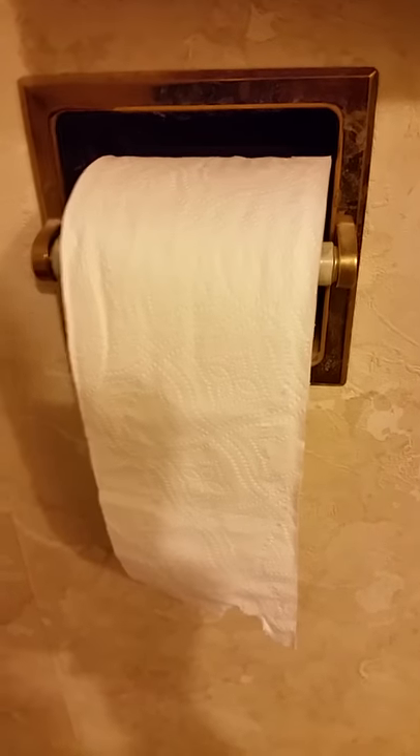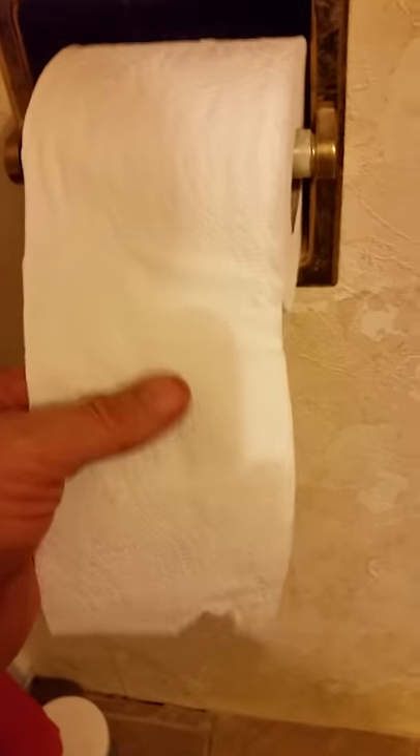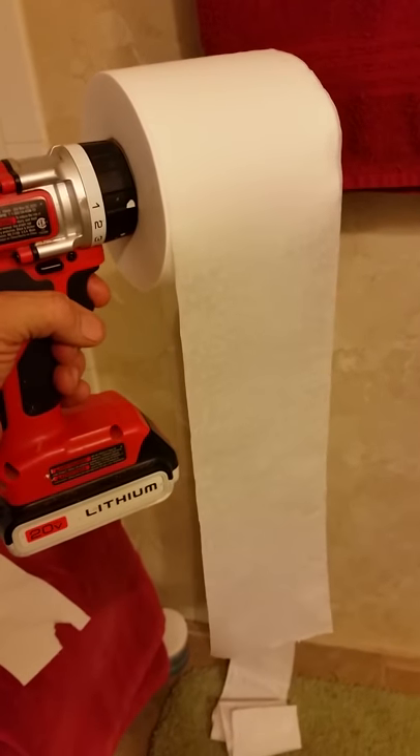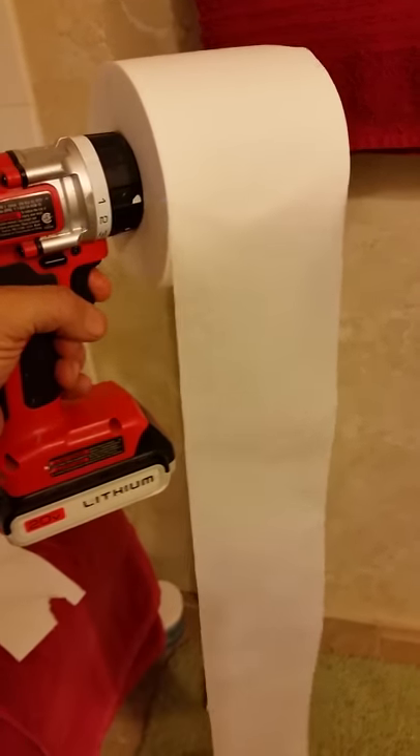You see this? We're all used to these. These things are outdated and old-fashioned because look, they don't deliver the right amount of toilet paper. If you yank it too hard, you get too little toilet paper. If you pull it too hard, you get way too much toilet paper. The power dispenser delivers the right amount of toilet paper every time.